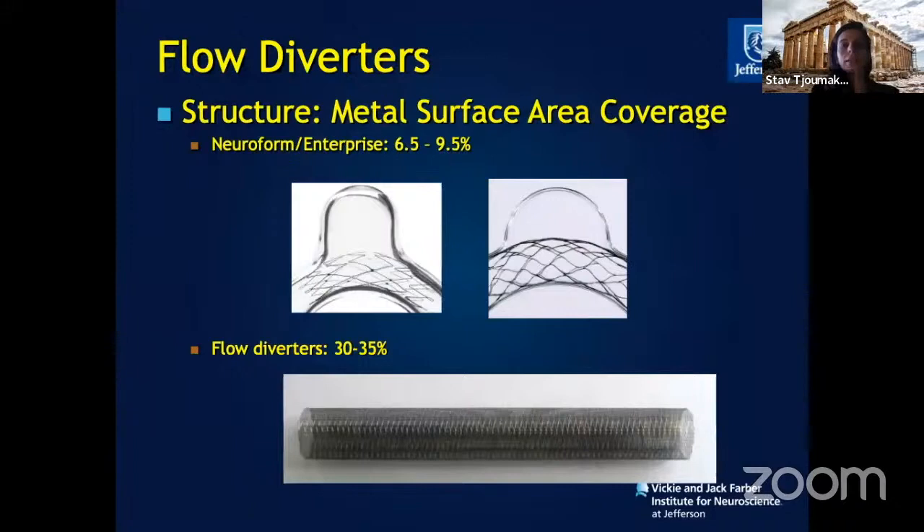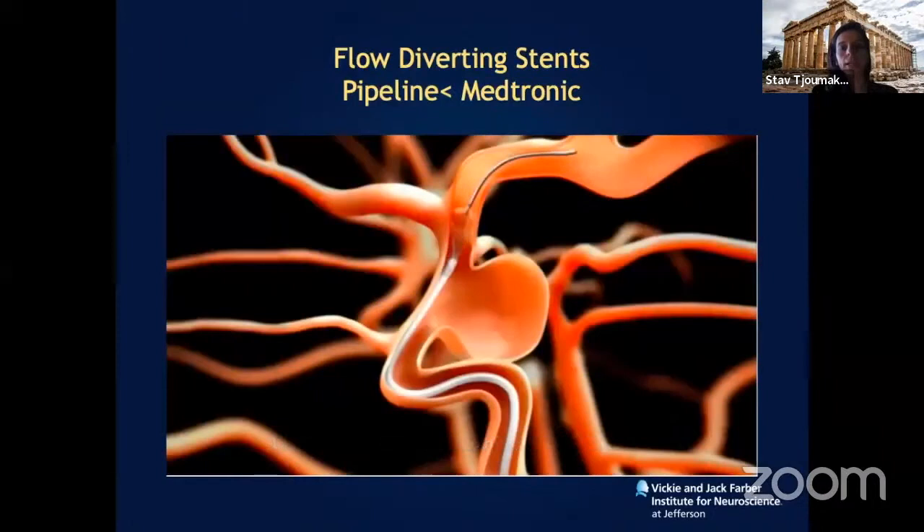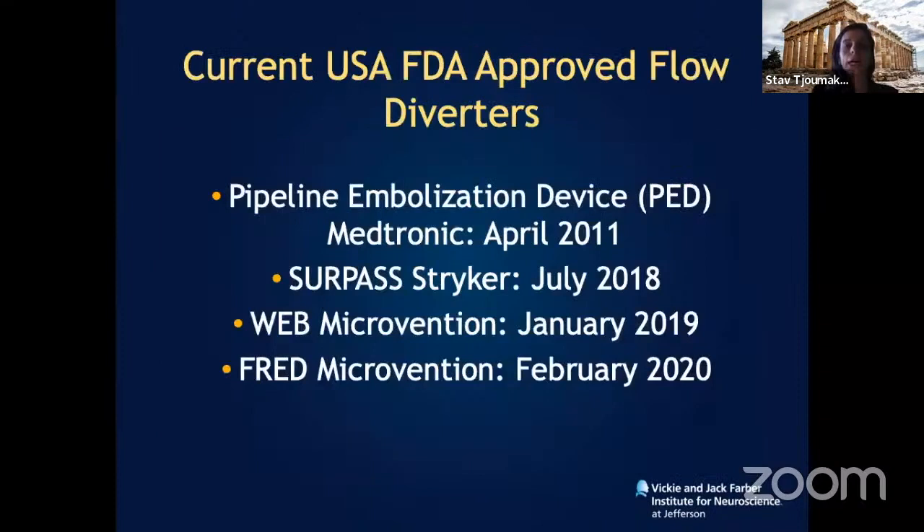The typical flow diversion device has a higher metal coverage as opposed to conventional stenting, and that was enough to occlude the aneurysm without having to go inside the sac. Currently the FDA-approved devices in the USA are the pipeline device as of 2011, and most recently the Surpass device and the FRED device — these are linear flow diversion devices, bypassing the aneurysm. We also now have an endosaccular device: the WEB device.